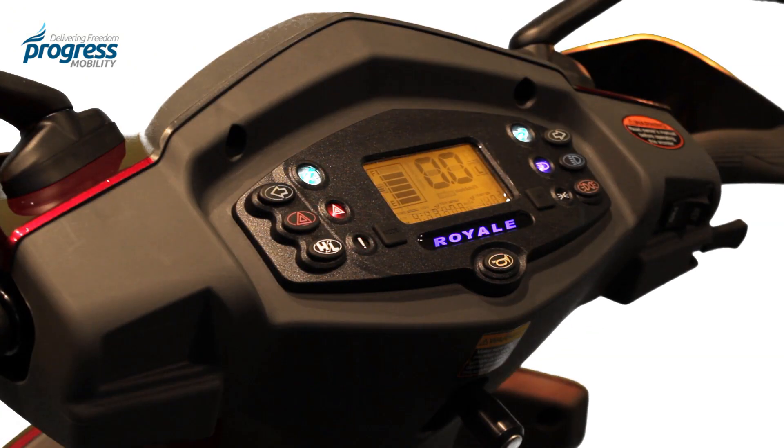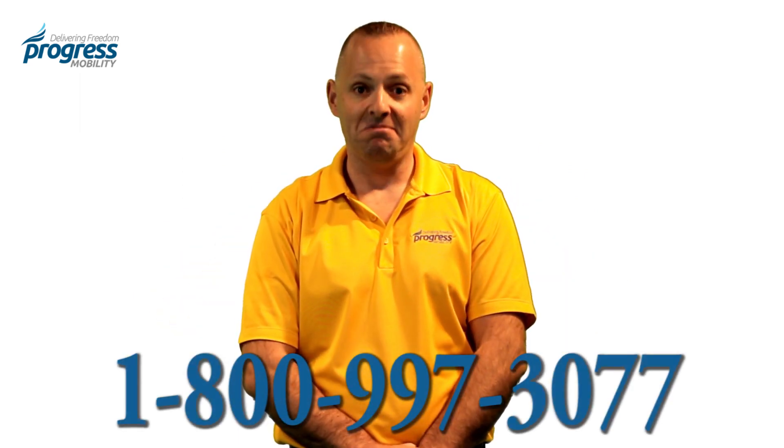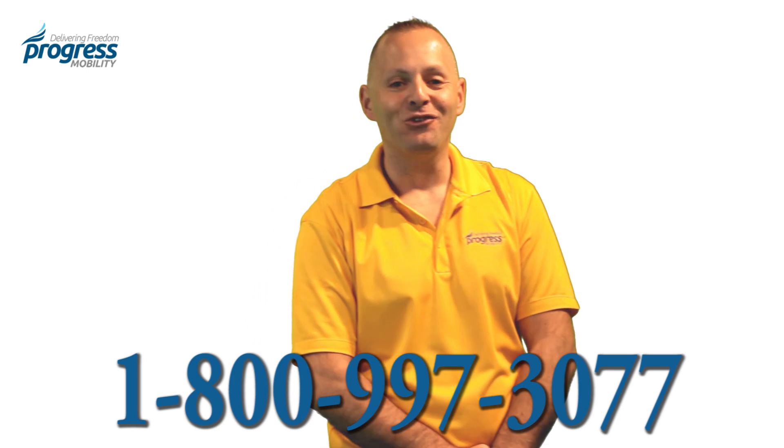This is also one of the only scooters in the country to have an executive LED display. So, if you would like to get the Royale 4 at the guaranteed lowest price in the country, why not give us a call on the number below to hear how low our unpublished rates really are. You're going to be surprised. Thanks for watching.